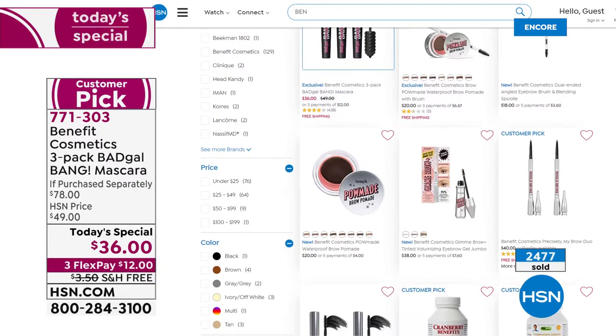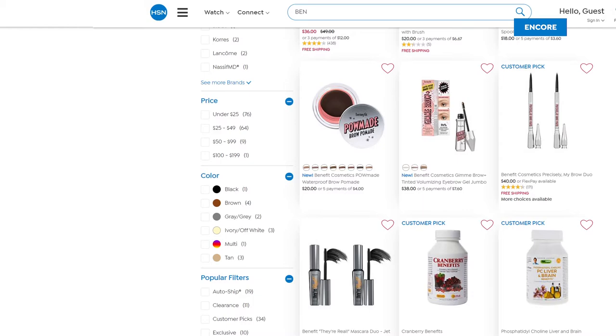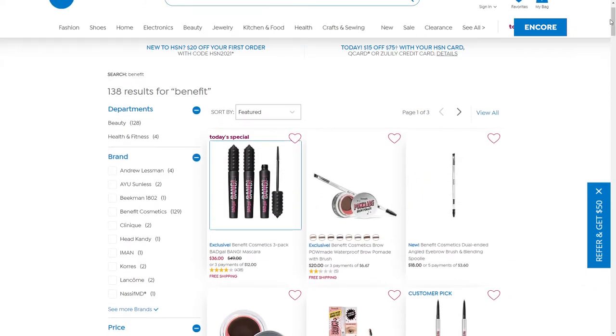If you go to hsn.com and type in Benefit, there is a huge assortment of offers - some of their most top-selling, most popular products. We have crazy good deals to celebrate the today's special. We've got a couple of this-day-only items you need to check out online. If you're a fan of the Porefessional, it's a hydrating primer that makes your pores look super tiny - gives you the perfect canvas for makeup. We've got the lowest price ever on that, lowest price ever on the Hoola bronzer.